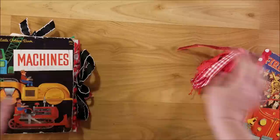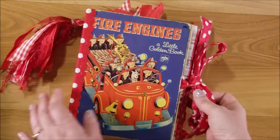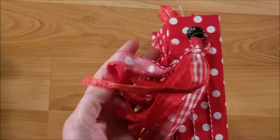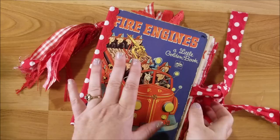Let's get started — I'll begin with the fire engines book on the right and zoom in a little bit. This one has ties connected to the book. I have polka dot fabric on the back and on the spine. Here's the fun tassel — it has lots of ribbons, trims, fabric, and lace.